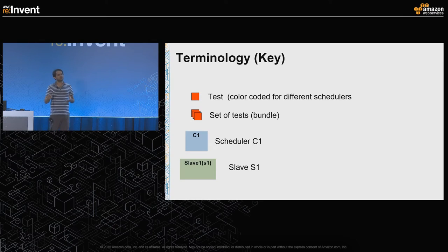I'm going to demonstrate how Seagull operates with an animation. Red squares represent a single test; a bunch of them represents a bundle, which is a set of tests — the atomic level at which you distribute work to Seagull slaves. Blue boxes signify a scheduler, with a one-to-one correlation between a Seagull scheduler and a Seagull run. Green boxes represent Seagull slaves.